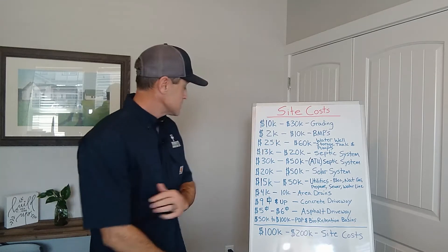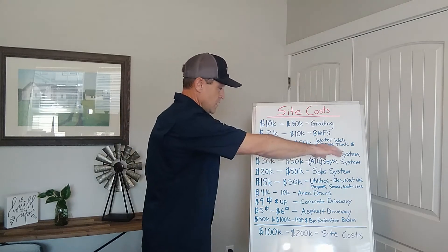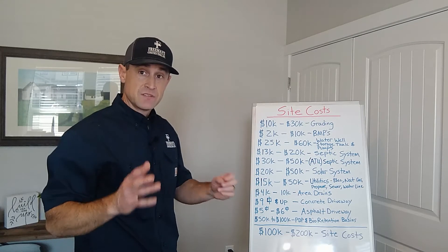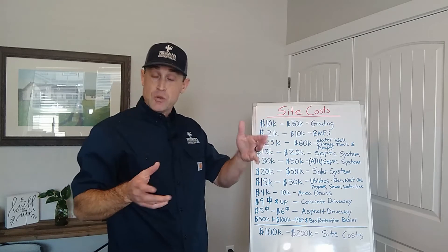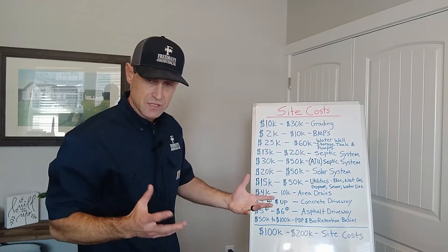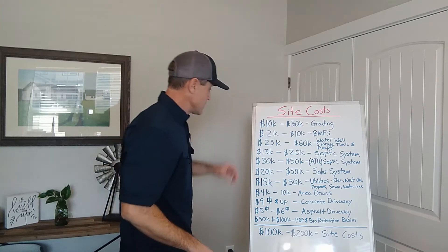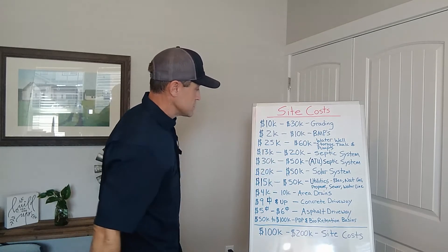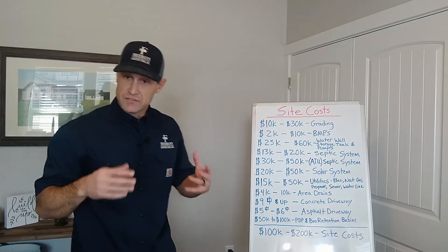So the next thing is septic systems. For a standard system, this is $13,000 to $20,000. Depending on the size of the system — this is going to depend on the number of bedrooms. If you have a two-bedroom house, you're going to have less requirement for the size of those leach fields than if you have a five or six-bedroom house. Standard system, smaller system could be down in the $13,000 range; it could go up to $20,000 depending on the size of that system.